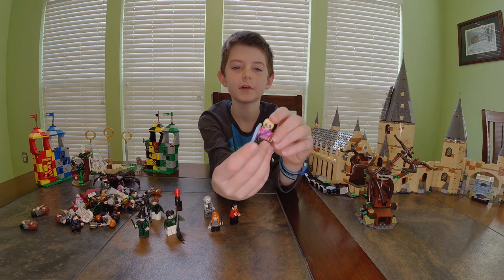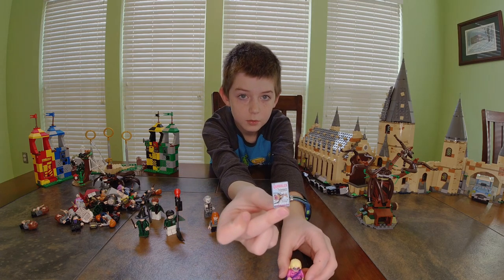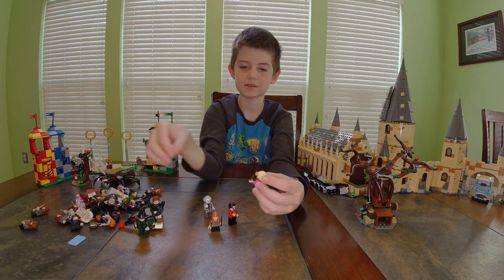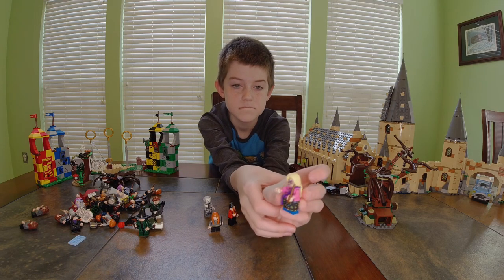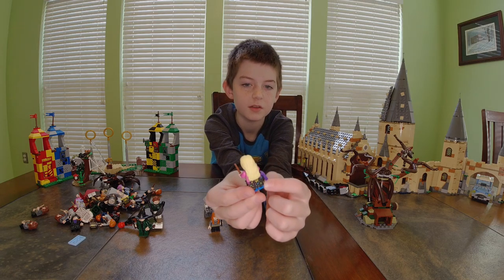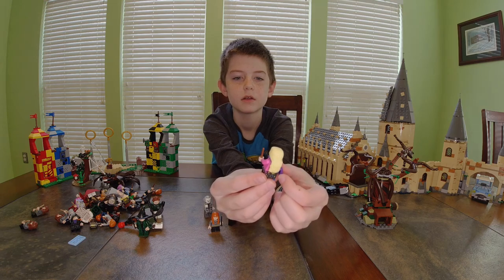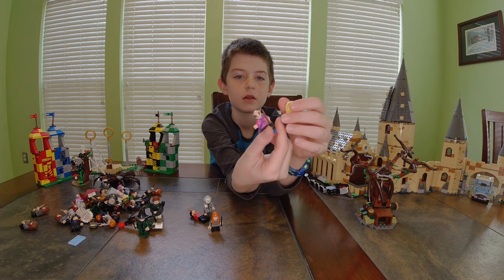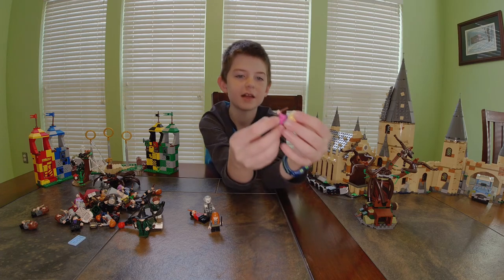Now we have Luna Lovegood — she has her Quibbler magazine, her glasses on, a purple purse or bag at her side, blue pants, and a face without the glasses.